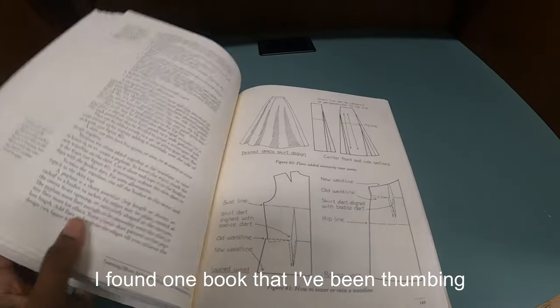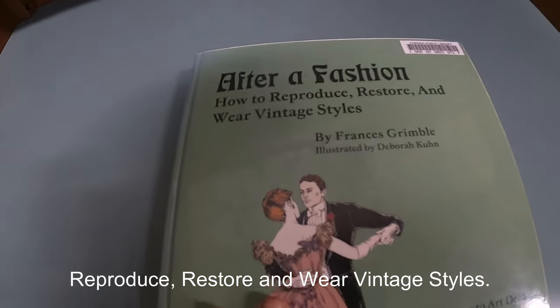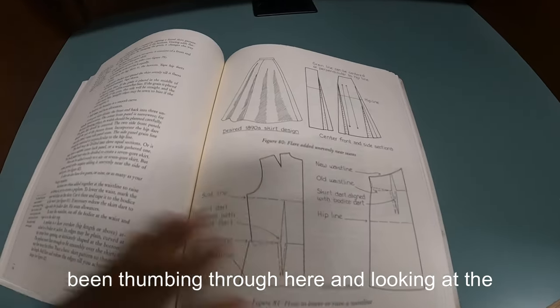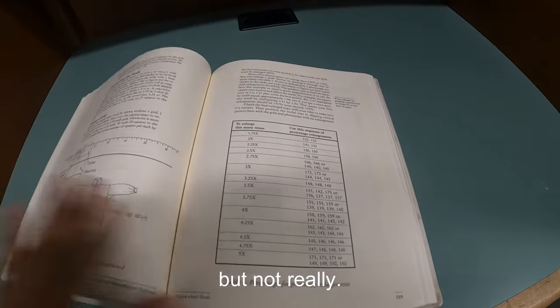I found one book that I've been thumbing through called 'After a Fashion: How to Reproduce, Restore, and Wear Vintage Styles.' I'm not going to check it out, but I've just been thumbing through and looking at the pictures. This is kind of what I had in mind, but not really.